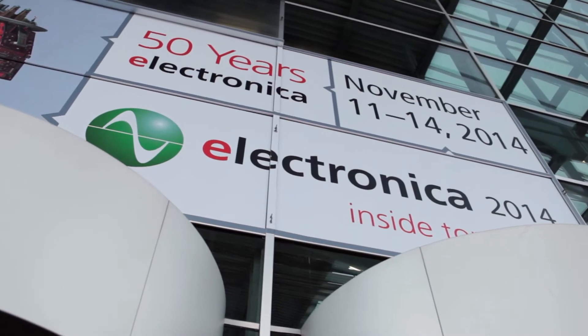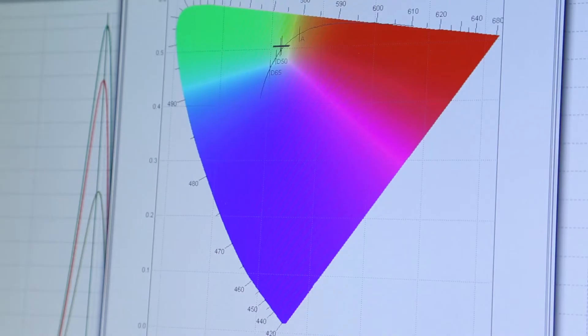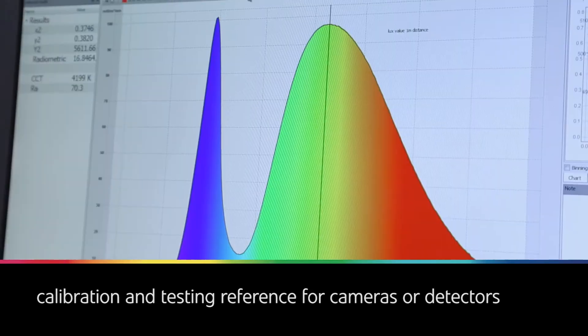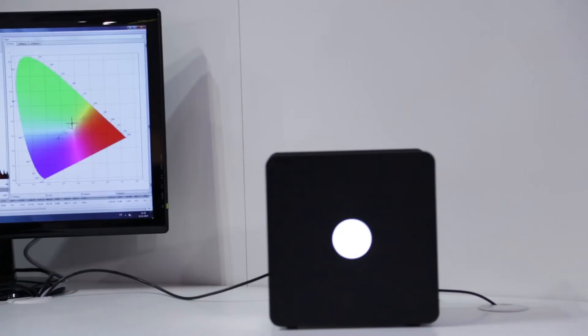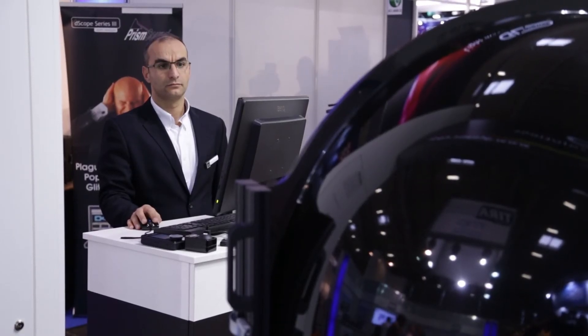Also highlighted at the Electronica show is the GL OptiLight LED 127, our multi-channel programmable LED light source. It is the perfect calibration and testing reference for cameras, detectors and electronic imaging devices all in one box. The device features high stability and repeatability, as well as free selection of light spectra.